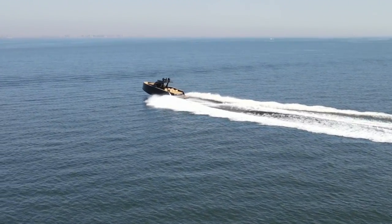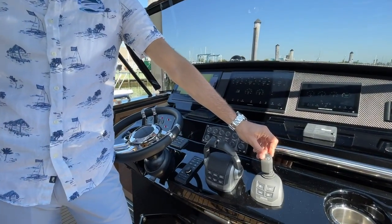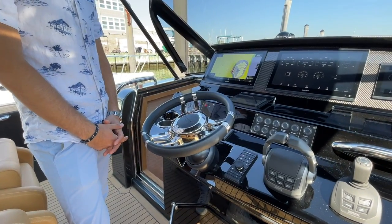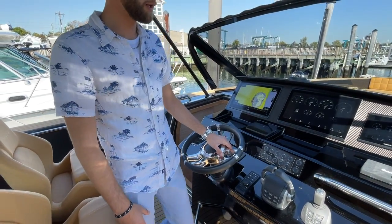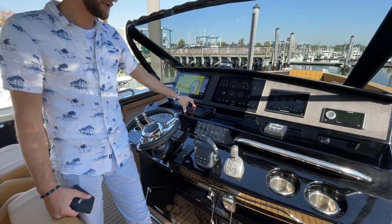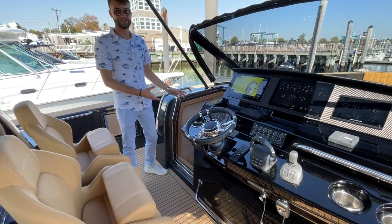You're probably going to burn roughly 35 gallons an hour at 30 knots. The nice part is when you get to the dock, you have the Volvo joystick, which truly is one of the simplest things added to the boat world — it makes docking easy and feasible for just about anybody on the boat. You'll notice twin Garmin displays as well as the Volvo engine display, plus the chain counter and quick gyro stabilizer screen.